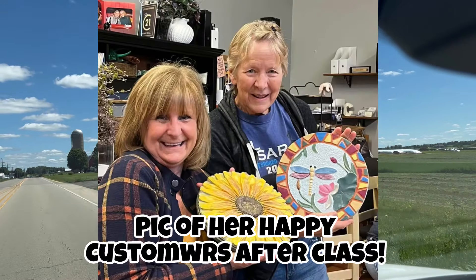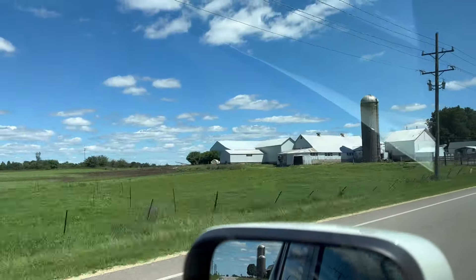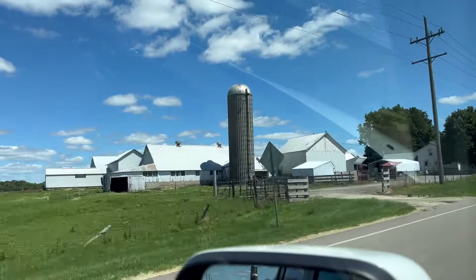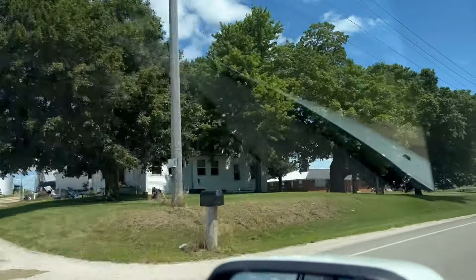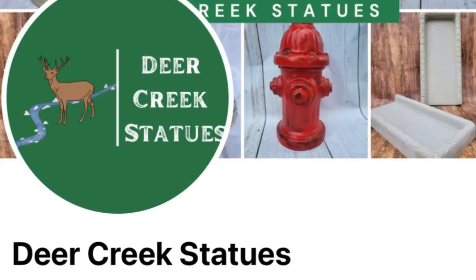Christine's shop is in Hampshire, which is Northern Illinois, and she was telling me about these stepping stones, how much fun they were and where she got them. I tried to find some in my area in Wisconsin and I couldn't, so I ended up going to her guy, which was about 15 minutes from her — Deer Creek Statues.